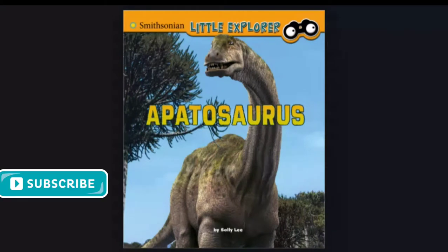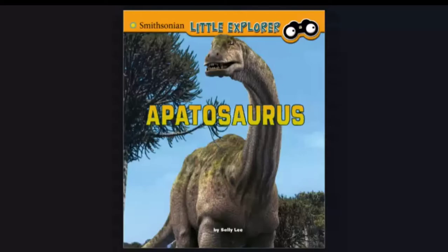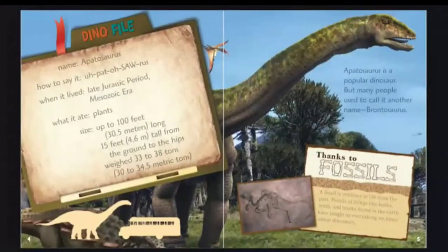Smithsonian Little Explorer: Apatosaurus by Sally Lee. Dinophile name: Apatosaurus. How to say it?